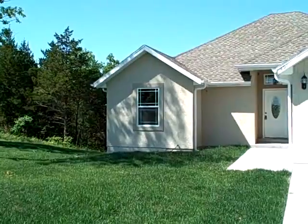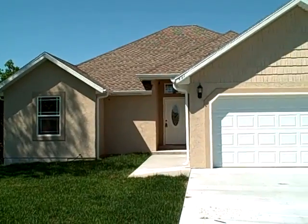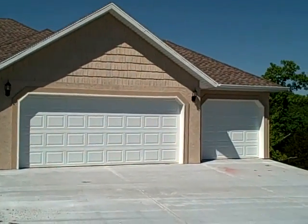Okay, this house is Emery Creek Ranch. It's a three bedroom, two bath, and it's eighteen hundred and forty-nine square feet. Nice big driveway here.